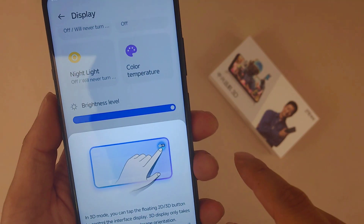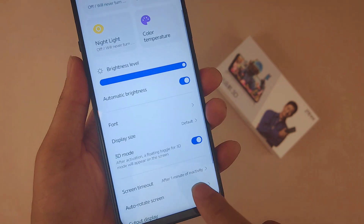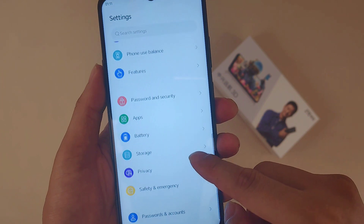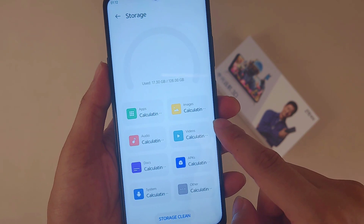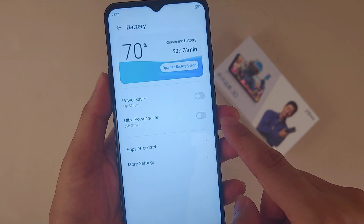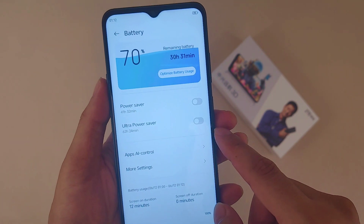Here's the display settings section. This is also the world's first developed 2D-to-3D switch-free smartphone, using NeoVision 3D Anytime technology. And here's the battery section as well.